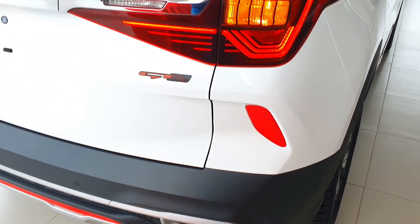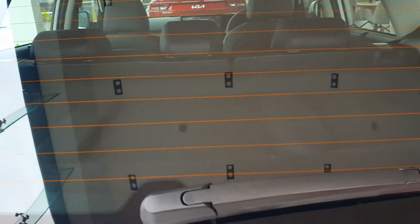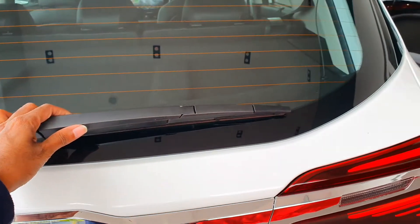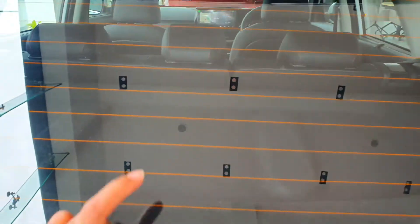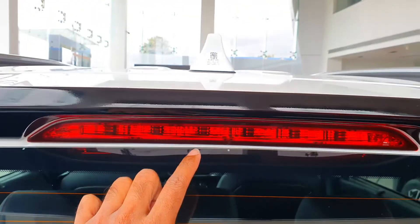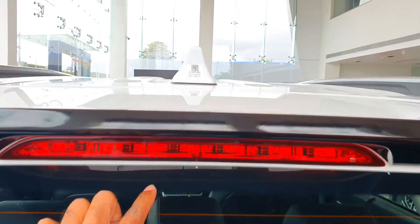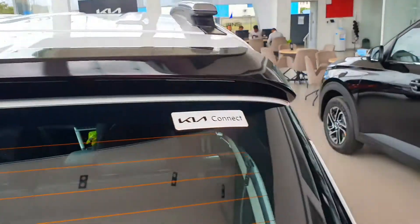Coming to the rear windshield, you're getting the rear wiper with the rear defogger. And the high mounted LED stop lamp. On the roof you are getting the shark fin antenna with the roof rails.